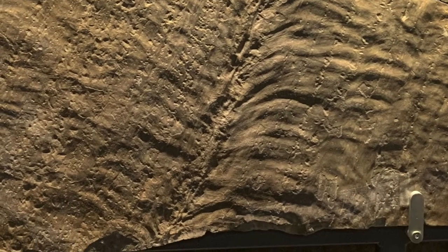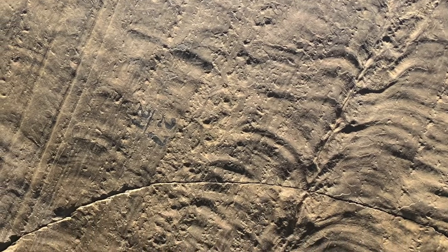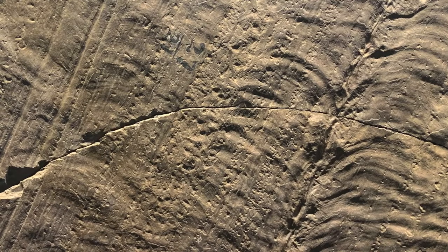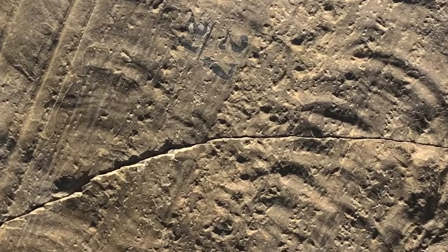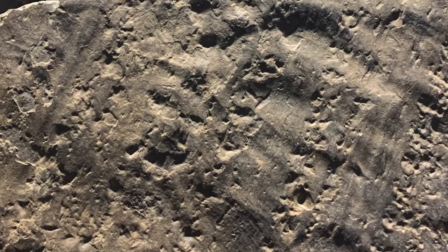Additional evidence of a current can be seen in the multiple series of small rounded impressions running parallel to the stick drag marks. These are the traces of small pebbles or other objects being carried by the flow, bouncing along the bottom in a form of motion called saltation. Features like these, produced when water carries objects that leave marks in the sediment, are referred to as sole marks.